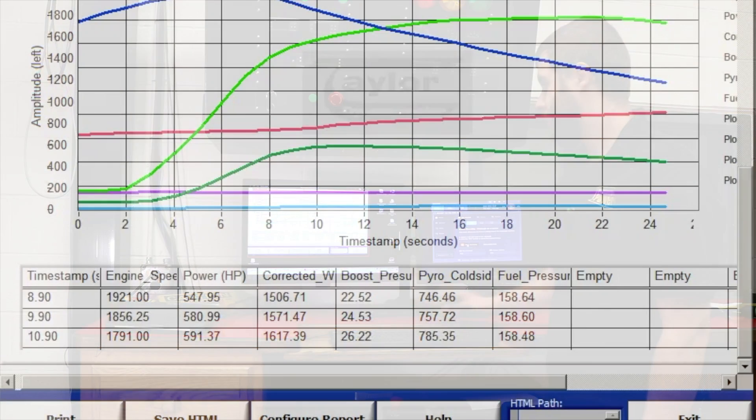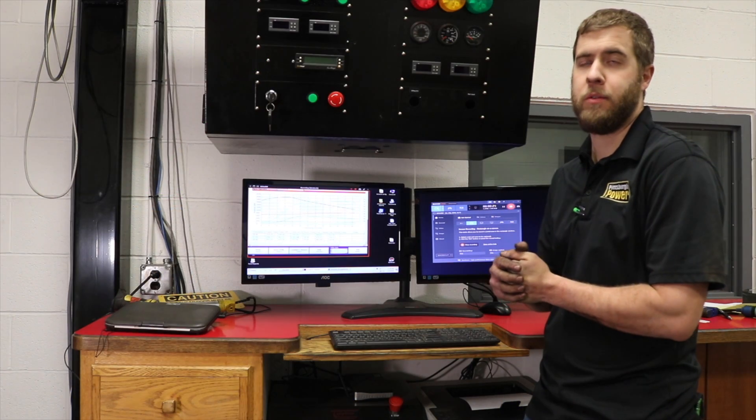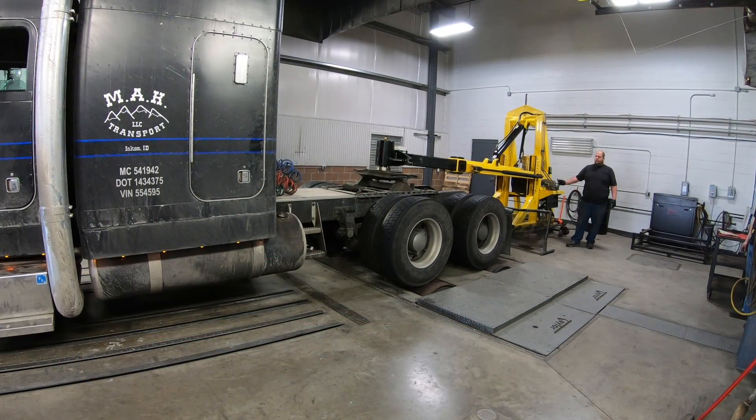Alright guys, take a look at the last dyno pull we just did. Horsepower on this one we did 590 to the ground and torque 1790 — so it did a lot better. We finally got our numbers we were looking for. We're good to go with this truck, so we're going to pull it off the dyno — this guy is done and ready to go on the road. Let's go.